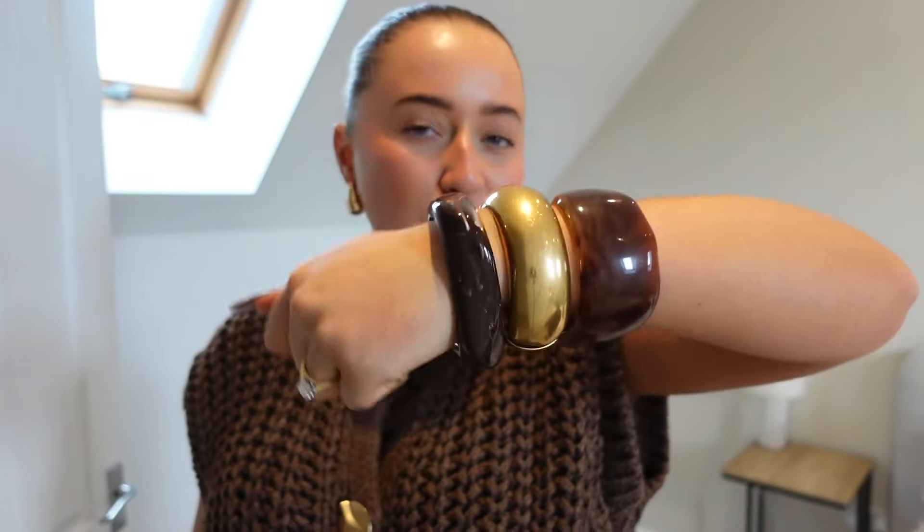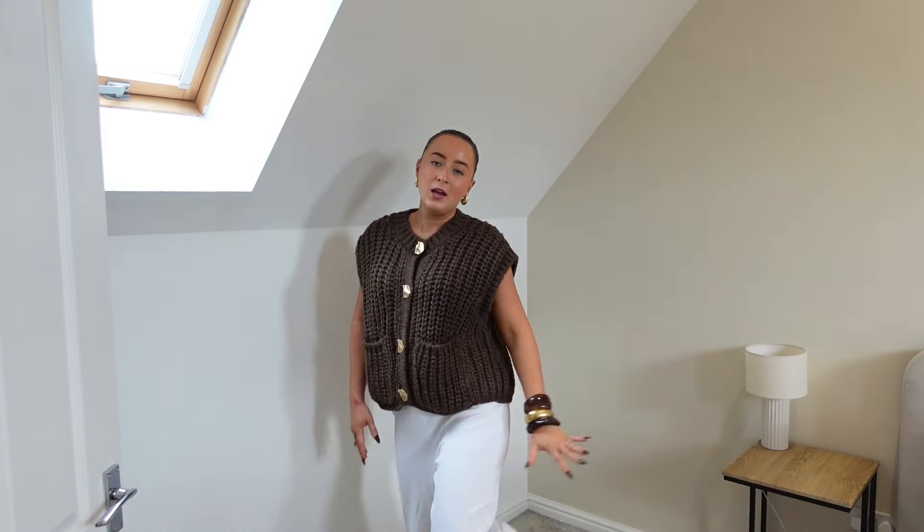I've popped it on with my Zara bangle stack because it's literally the perfect match, and my Zara white joggers with my Uggs again. It is really cool — I love the chunky gold buttons. I'm just a big fan of this style; I think it's a little bit different, not your typical long-sleeve jumper. The quality is gorgeous as well — so soft, not itchy in the slightest — and I think it looks really expensive.